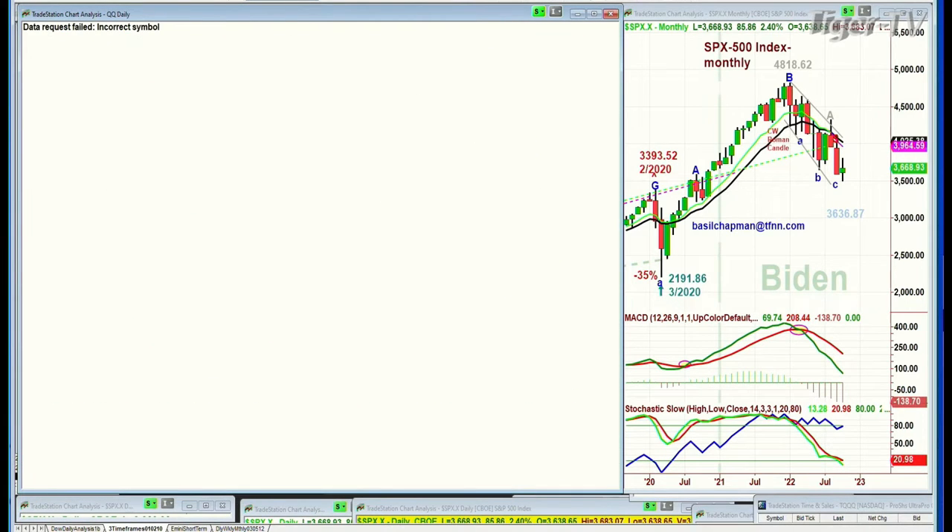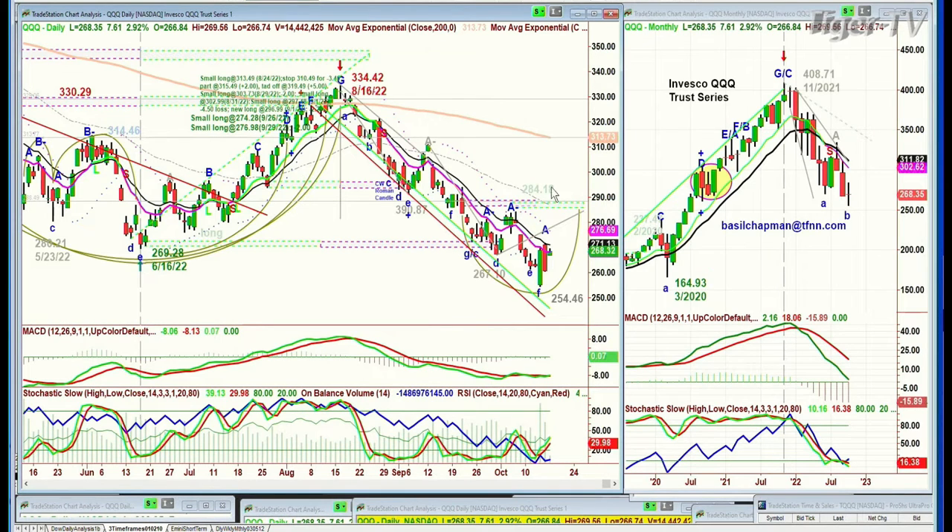You'll see exactly the same thing in the QQQ, the NDX 100. Held this inside channel — it went to that level exactly. That was from the low of the 16th of June. So then it bounced and it came back all the way to 254. Now it's at 268. You want to see 273 by Tuesday or Wednesday of this week. Otherwise, it's going to be another failure pattern.